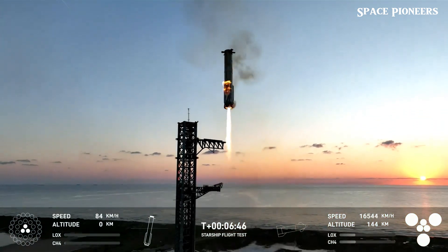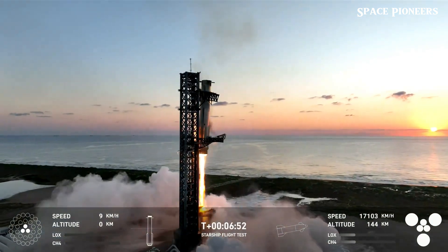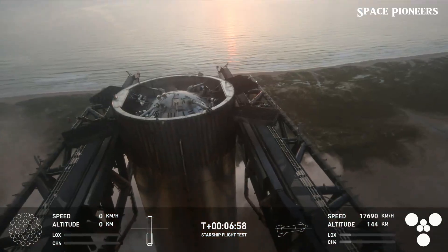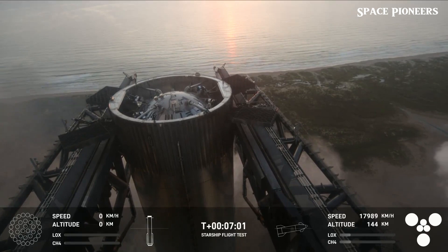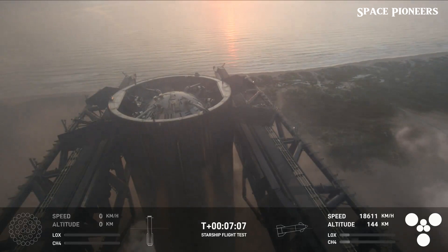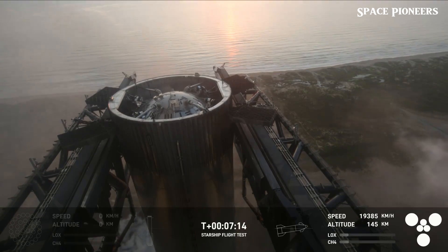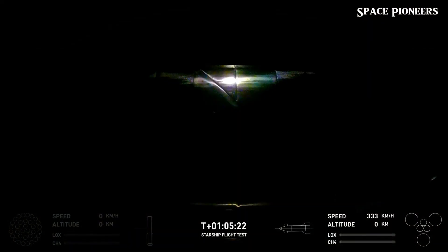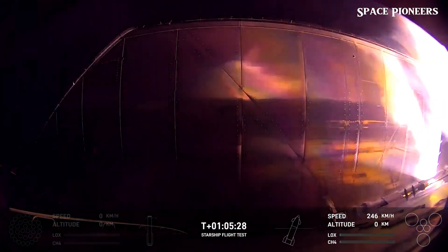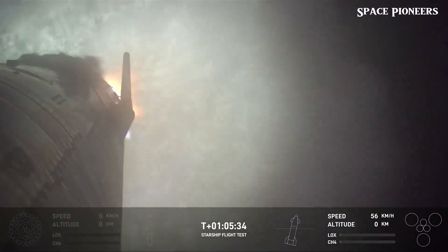Mechazilla is equipped with massive chopstick arms designed to catch the Super Heavy booster after it separates from Starship. Instead of the booster landing on the ground or in the ocean — which would risk damage or require extensive refurbishment — Mechazilla catches it midair, allowing for immediate reuse. During Flight 5, Mechazilla performed beyond expectations, catching the descending booster with remarkable precision. The Super Heavy booster weighs over 3 million kilograms when fully fueled, and it executed a controlled hover maneuver, guided by its Raptor engines, before being gently captured by the chopstick arms.